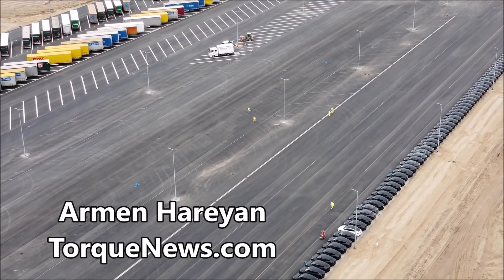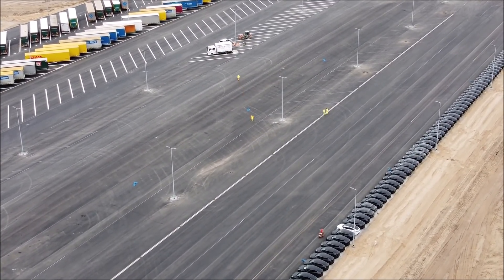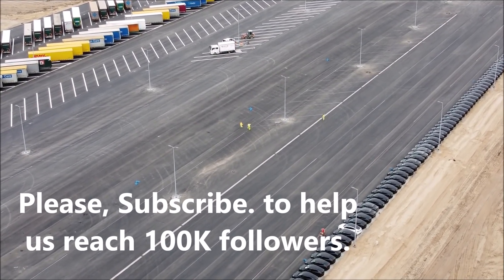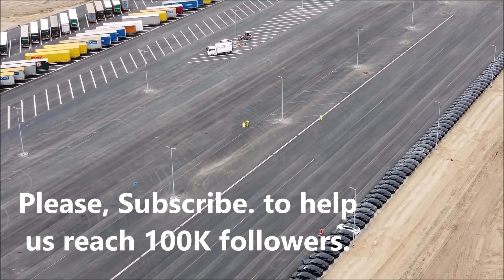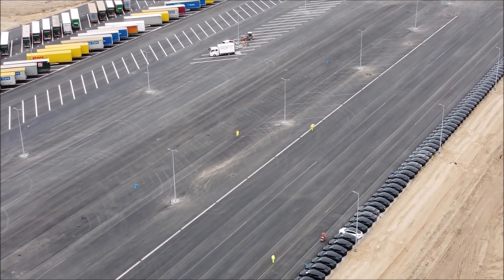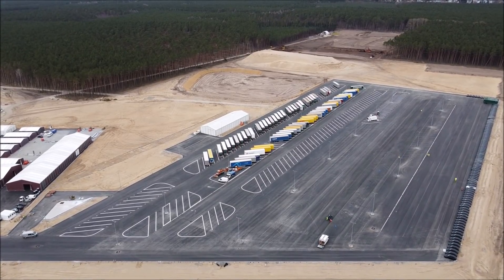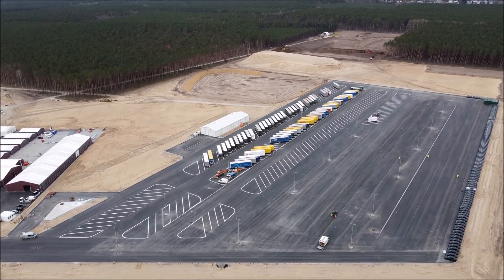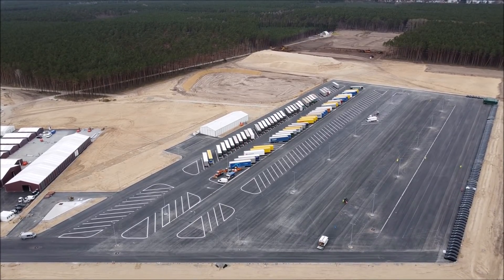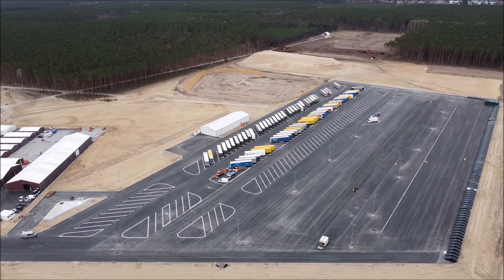On the site of Giga Berlin in Grünheide near Berlin, construction is now being carried out in several places. Workers were still building roads or completing the square battery building on Wednesday. At the same time, Tesla Model Y was being produced in the long main building of the Gigafactory Berlin, as seen in a drone video from our friend observer Tobias Lind, who tweets at Toby Lind.